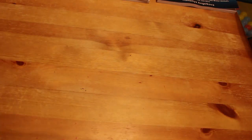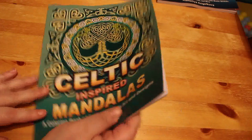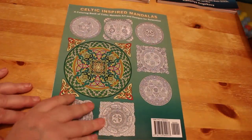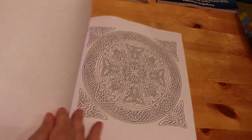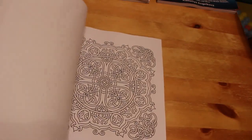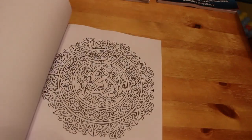I also got Celtic Inspired Mandalas, again by Camellia and Jokover. Sometimes in the evening it's just nice to sit and colour a mandala — look at the one on the back, it's lovely — get some markers and felt pens out and just have a quick go. Something I'll do in the new year.